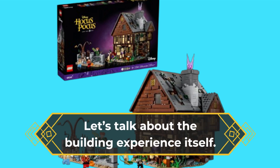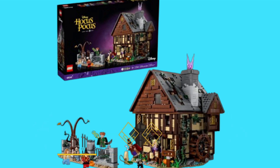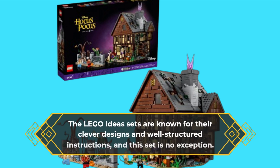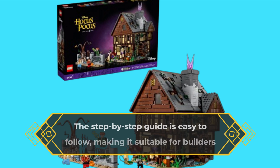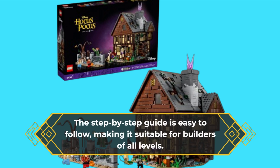Let's talk about the building experience itself. The LEGO Ideas sets are known for their clever designs and well-structured instructions, and this set is no exception. The step-by-step guide is easy to follow, making it suitable for builders of all levels.